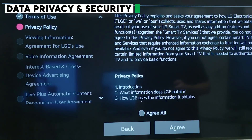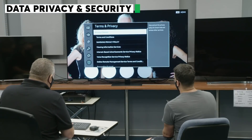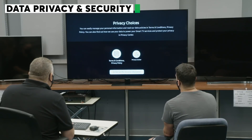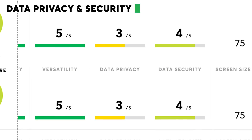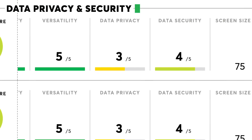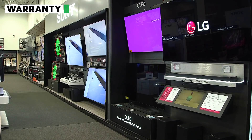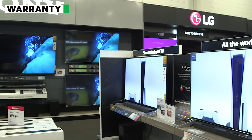Consumer Reports cares about the privacy and security of your personal data. So in 2020, we started analyzing how much data a TV collects, uses, and shares, and how well that data is protected. You can see privacy and security scores for each TV in our ratings. And when it comes time to decide whether to buy an extended warranty for your new TV, we say it's generally not worth the money, as our surveys have found that TVs from most major brands have been fairly reliable.